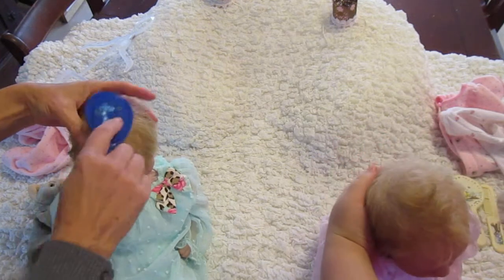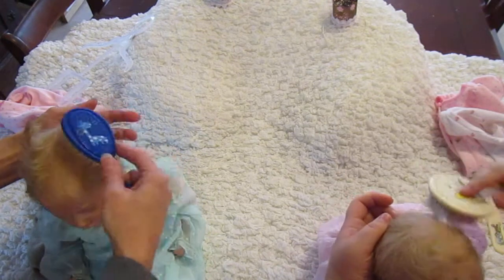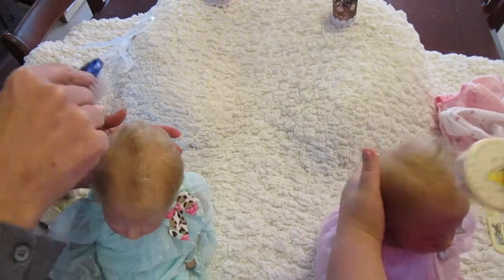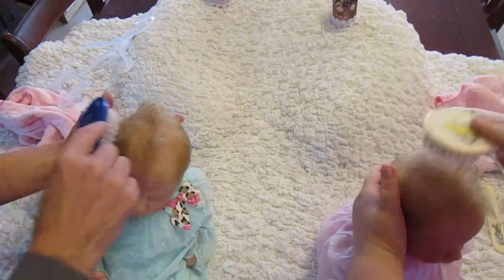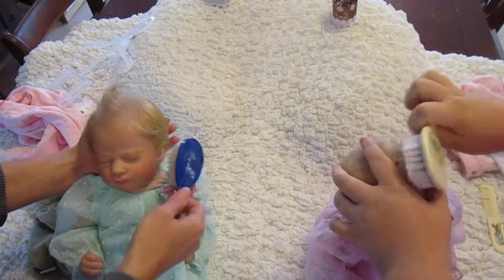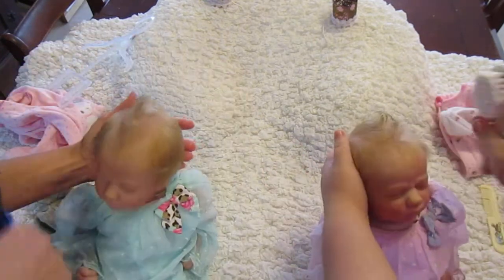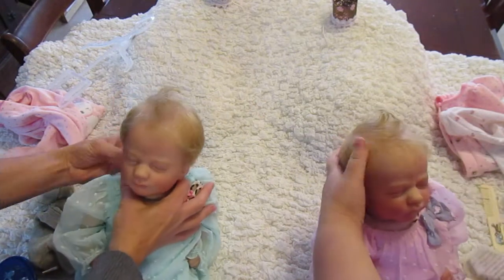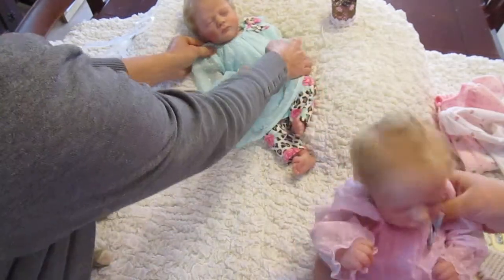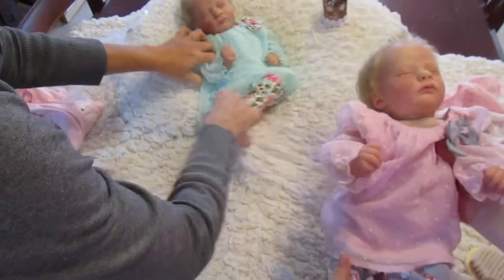We've got Thanksgiving coming up pretty soon. We kind of have a family tradition celebrating for three days — we start on Thanksgiving Day and then go through the weekend. We have extended family here and we do fun things like work on a puzzle all weekend, play games, maybe do a craft project together. And this hair just really combs nice — I love this hair.